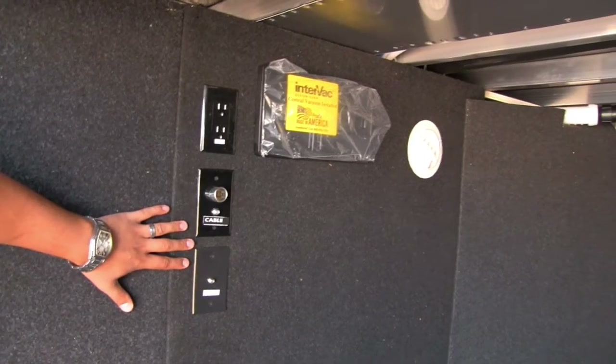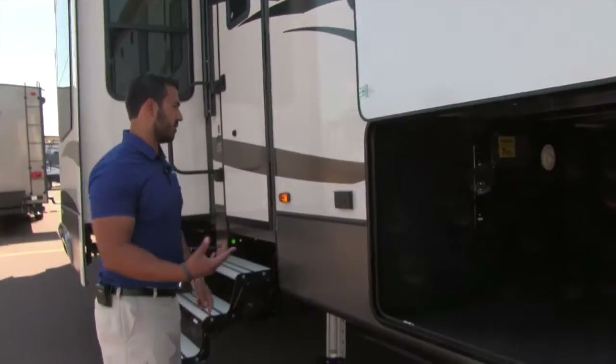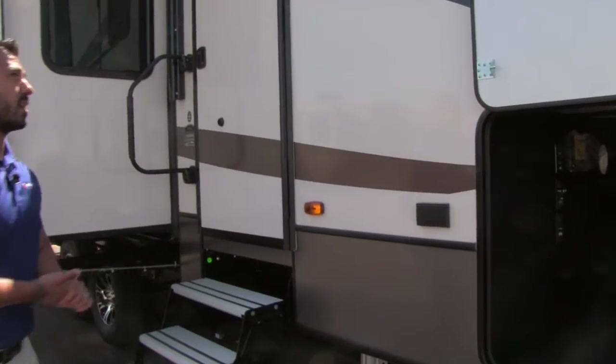Right over here are TV hookups if you want TV outside. There's also a clean-out for the central vac, a light in the compartment for nighttime access, and another electrical outlet right outside so you can hook up an electric griddle or something out here.